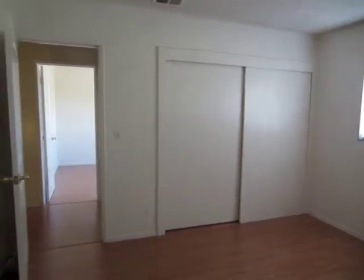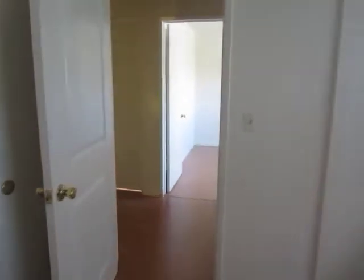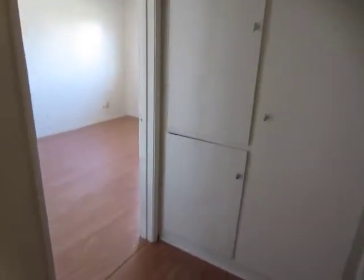This is one of the first bedrooms. The closet has sliding doors. And here in the hall, there are some built-in cabinets with shelving, providing additional storage space.